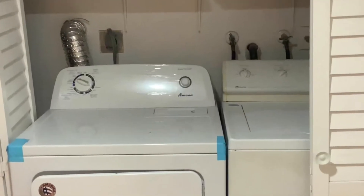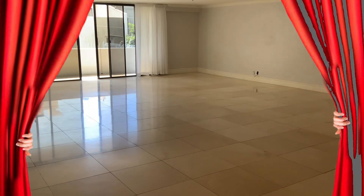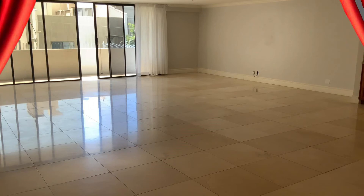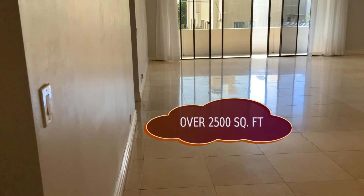Then you have the washer and dryer area, and then a segue to the dining room area. Keep in mind, this is a condo, but it's over 2,500 square feet, so you can do a lot with this.